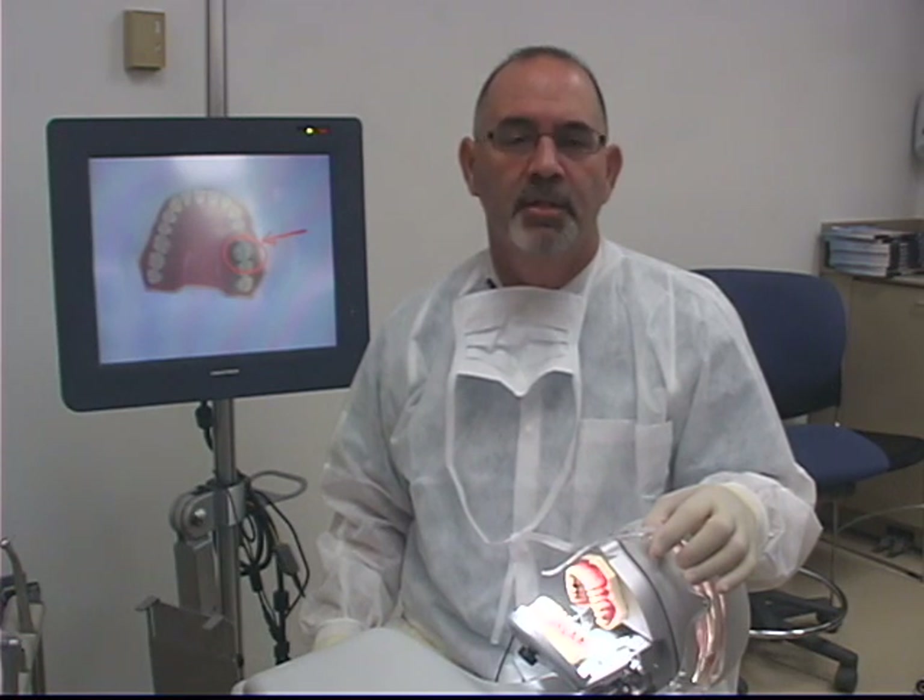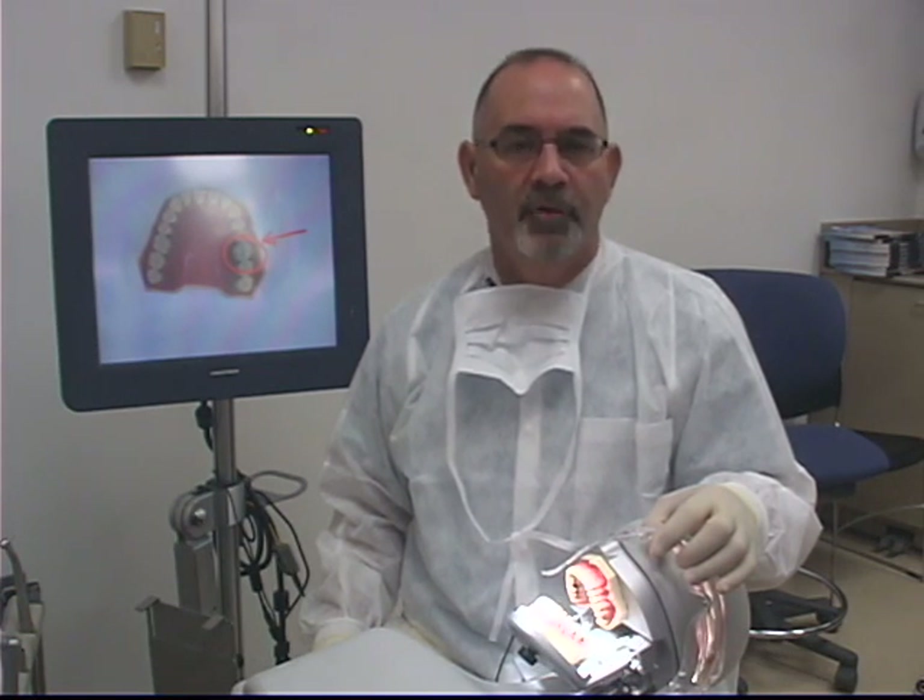Hi, I'm Dr. John Valenza, Interim Dean of the University of Texas Dental Branch at Houston. Welcome to our simulation clinic, the first in the world to incorporate mannequins, multimedia, and the electronic patient record in an actual clinic setting.